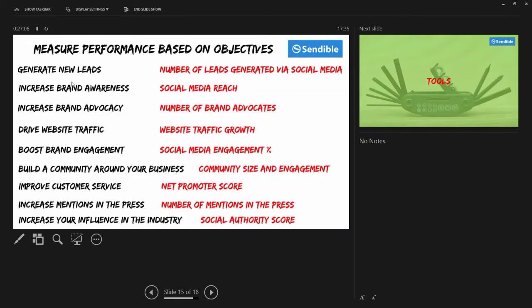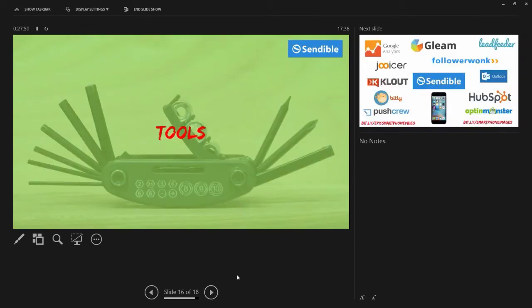The next thing is performance measurement — it's so important that you measure performance. The way you do that is to relate the metrics you're going to measure back to your objective. If your objective was to generate new leads, you need to measure how many leads you're generating via social media. If you want to increase brand awareness, measure your social media reach — how many people are you reaching each month, and what's the percentage change from the previous month? If your objective is to grow website traffic, measure how much website traffic you're growing. It's important to link the measurements back to the core objective you set out at the start of your strategy.